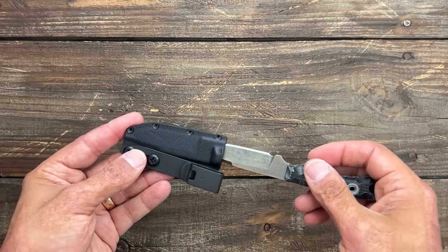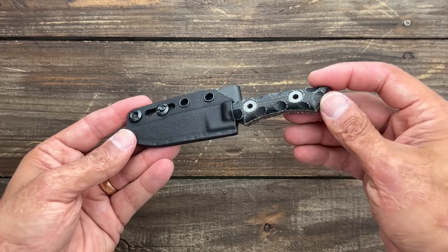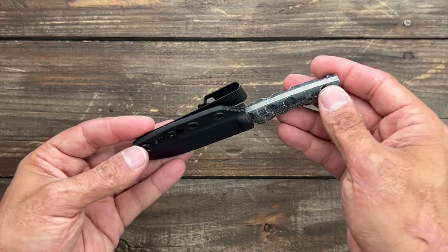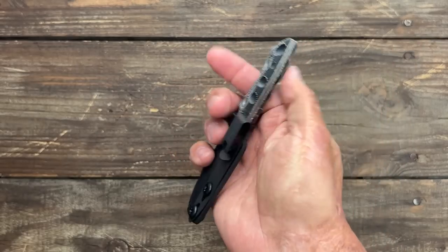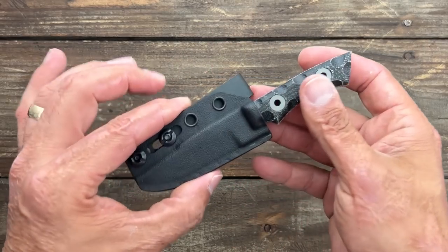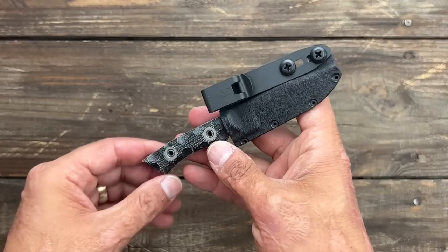The people at TKL are so so nice. The husband and wife are very kind and I love hanging out with them. It's the second year I've been able to hang out with them at Blade Show at their booth. Super cool knives. I have another TKL knife that I'll probably do a video on soon, but we'll have to wait and see.